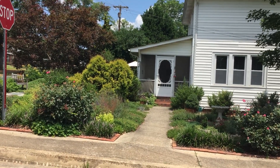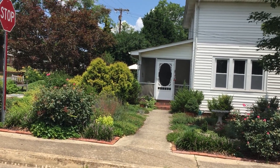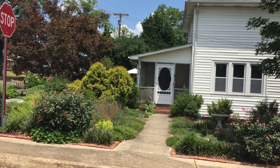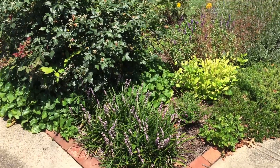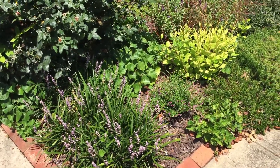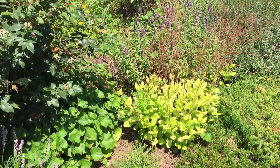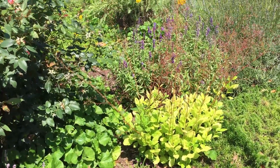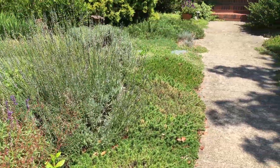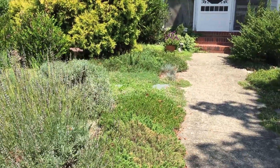My first priority was to have a nice view of the golf course in the front and privacy in the back. We have Mexican heather, a mystery plant I don't know what that is — hope someone can identify it — and salvia. And along the walkway we have lavender, creeping phlox, and dianthus.